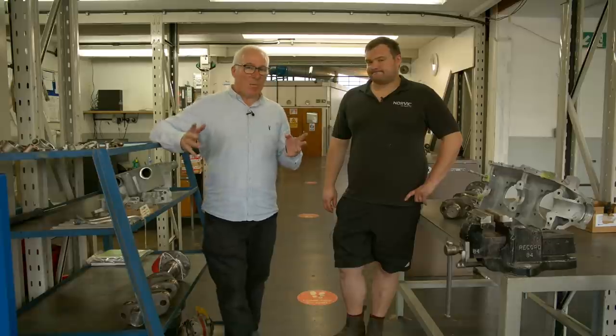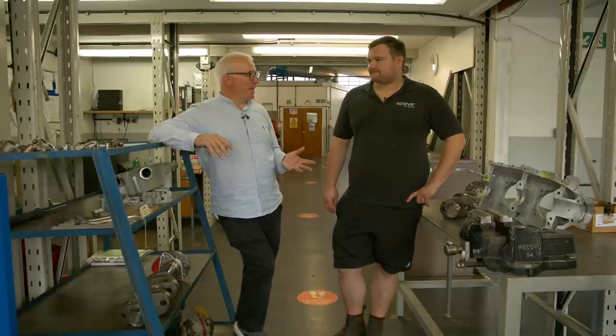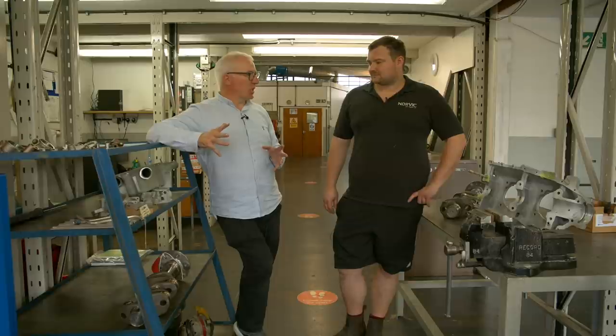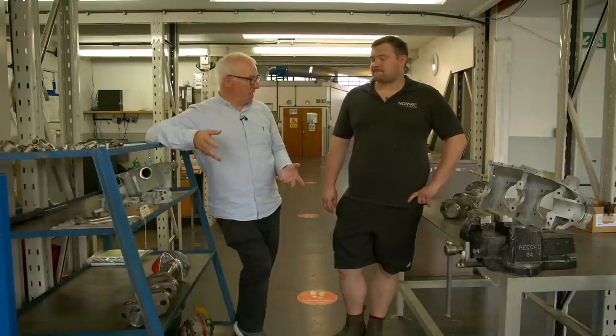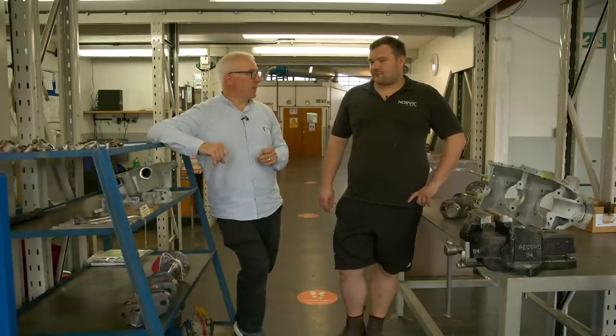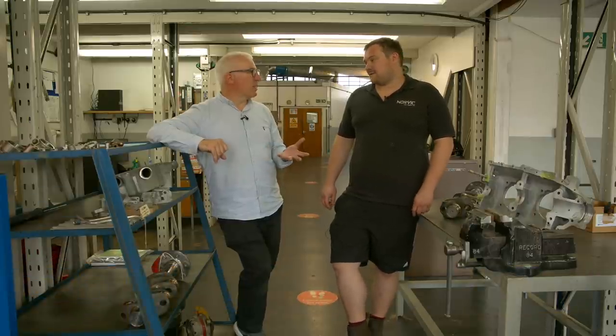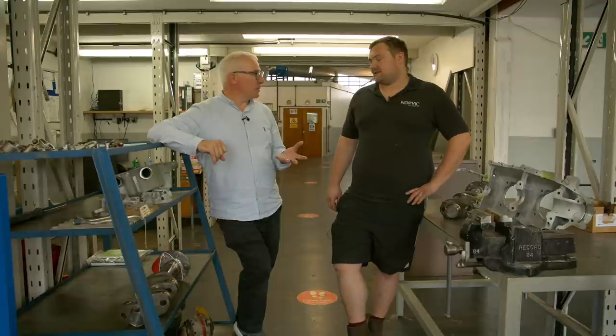I'm in the inspection area here at Norvik and I'm with Daniel Robbins, who's the workshop manager here. Can you go into a bit more detail about what a shock load inspection actually involves? We know it's like an overhaul inspection — pretty much identical in fact. What is it that you're looking for? We're looking for major or slight damage to major components and any component listed in Service Bulletin 533. So this is the Bible that tells you what you've got to inspect, basically. Yes.